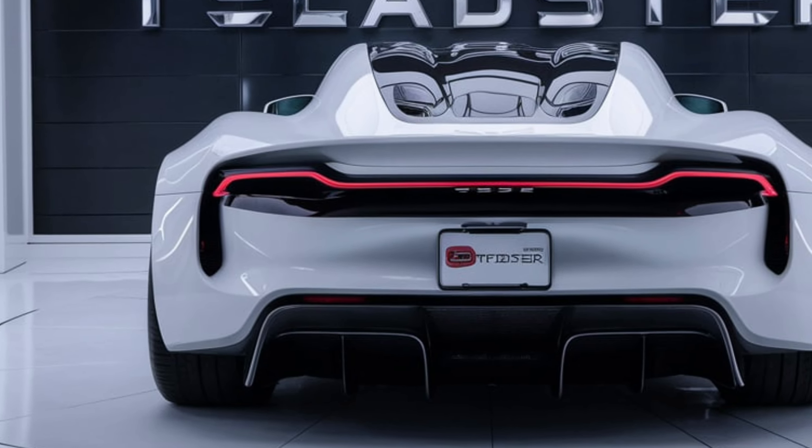The design of the 2025 Tesla Roadster is a perfect blend of form and function. Its sleek, aerodynamic shape is not only visually stunning but also enhances performance by reducing drag. The Roadster's low profile and aggressive stance hint at its high-speed capabilities, while the retractable glass roof offers an open-air driving experience.